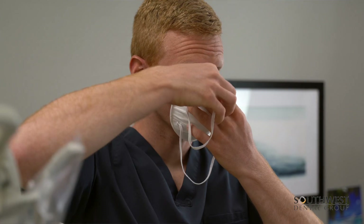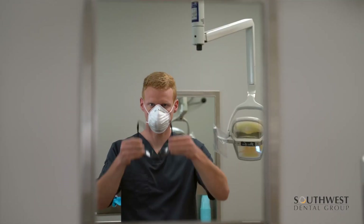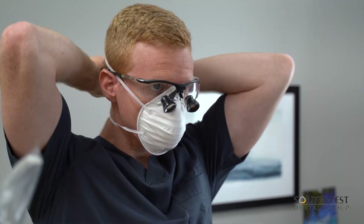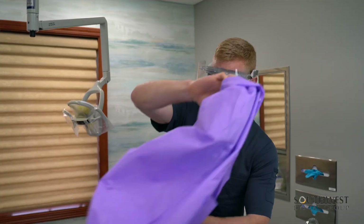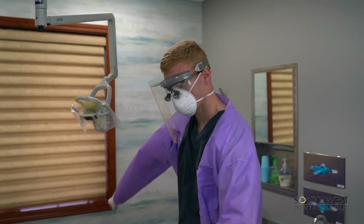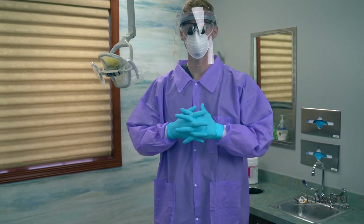Three: personal protective equipment, otherwise known as PPE. PPE can refer to masks, gloves, face shields, gowns, goggles, etc. While it's part of our formal training as dentists and hygienists to properly use PPE, it's of equal importance that our team is also trained. We give our team all the PPE necessary in order to keep both you and ourselves safe.